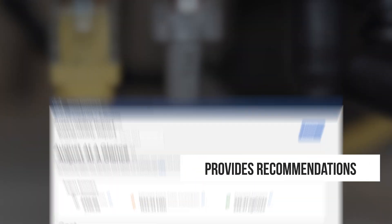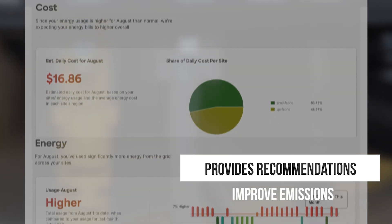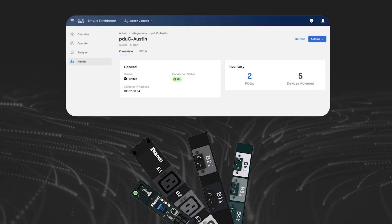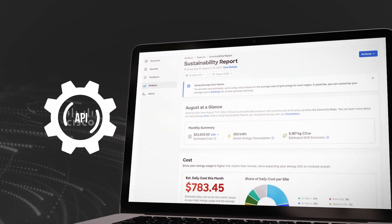It can also provide recommendations to improve power efficiency, cost, and emissions. The integration makes it simple to support existing or new Panduit Intelligent PDUs with the Nexus Dashboard, through validated APIs.